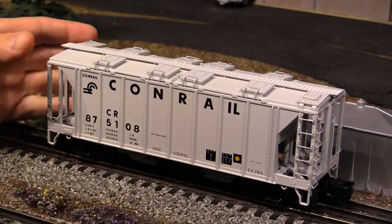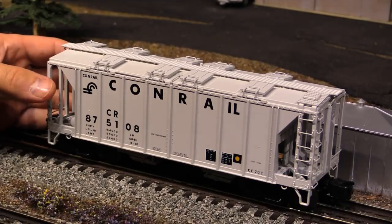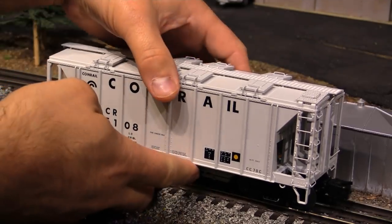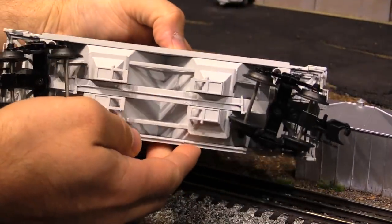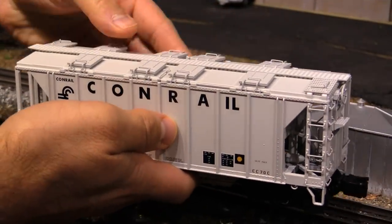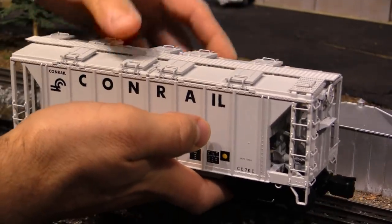Here we've got another hopper — this is a Conrail 70-ton covered hopper made by Atlas. I think I got it sometime last year, but it is such a nice model. Just like everything Atlas makes, it's absolutely gorgeous. The detailing is first rate. But what really makes this a standout model is its weight — this thing is super heavy. They've got metal weights inside and it really weighs a ton.